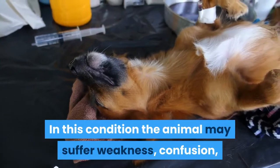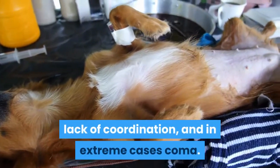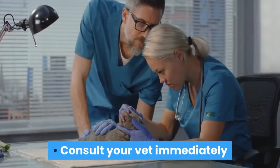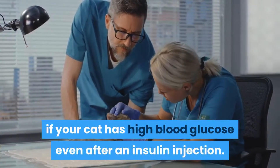In hypoglycemia, the animal may suffer weakness, confusion, lack of coordination, and in extreme cases, coma. Consult your vet immediately if your cat has high blood glucose even after an insulin injection.